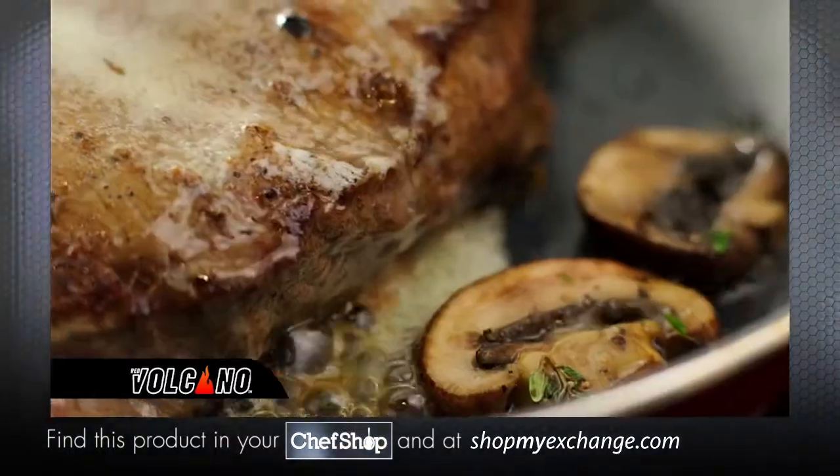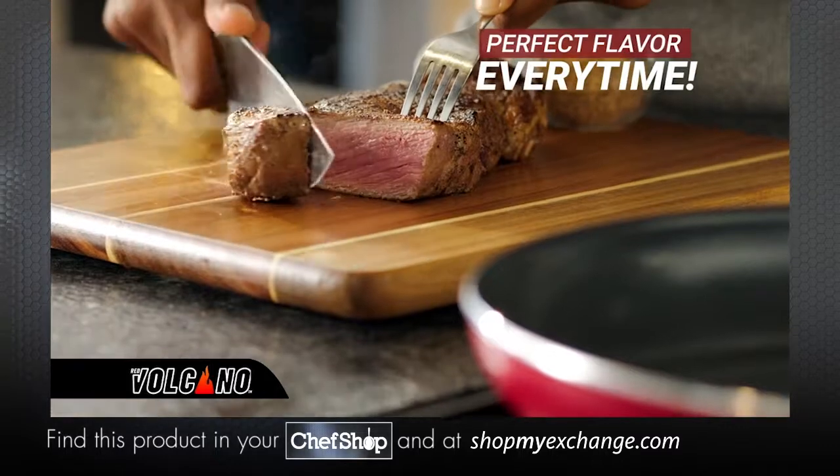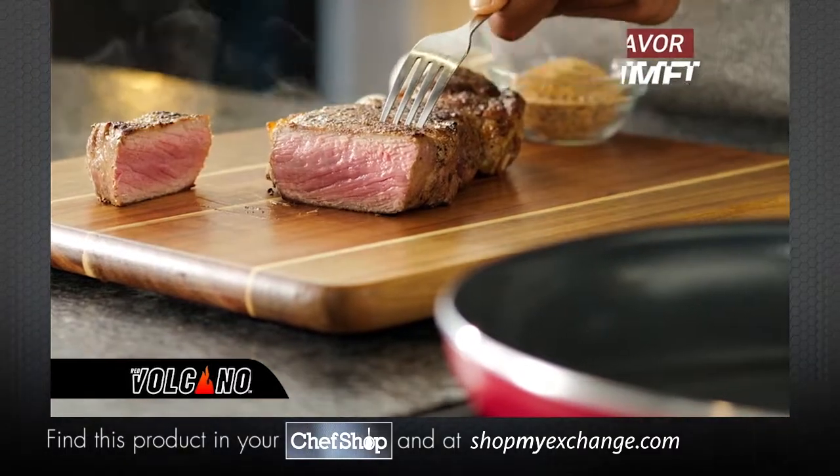Now, sear and brown better, giving you perfect flavor every time. The secret to Red Volcano is in its high-tech construction.